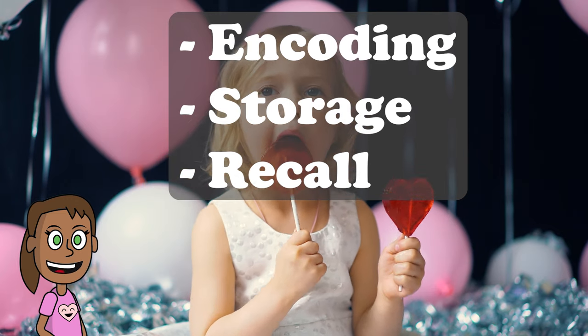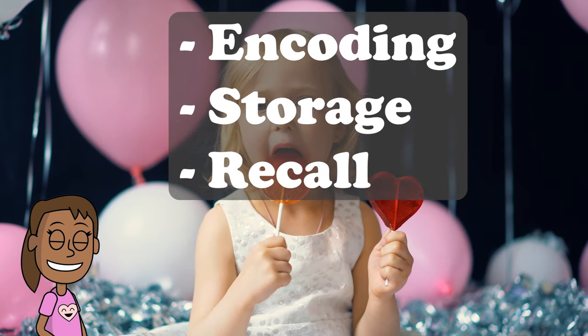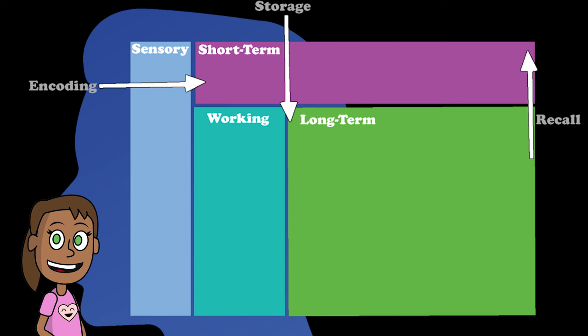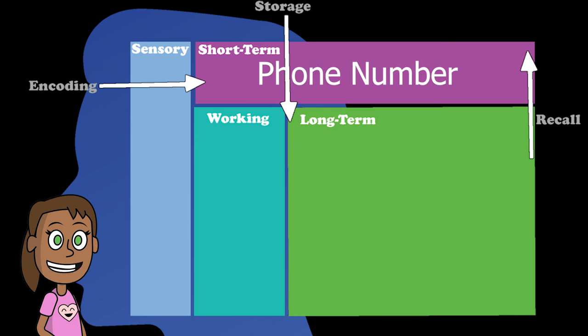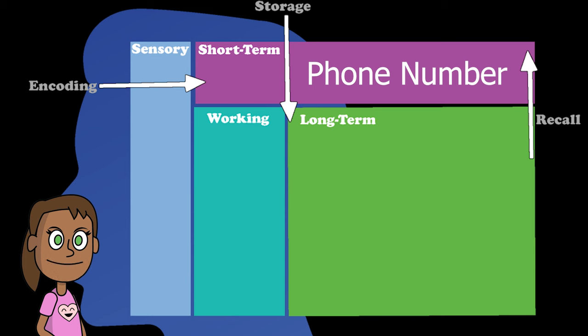Encoding is when our brain takes in information and holds it in short-term memory. This is like a temporary folder on your computer that only keeps things for a few seconds or minutes. For example, when you look at a phone number, you encode it in your short-term memory until you dial it or write it down.